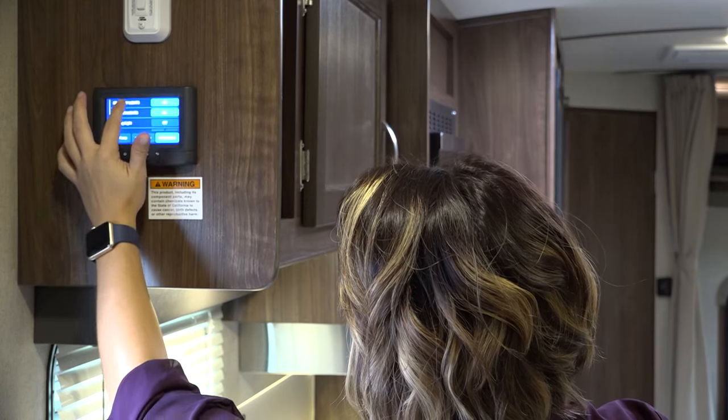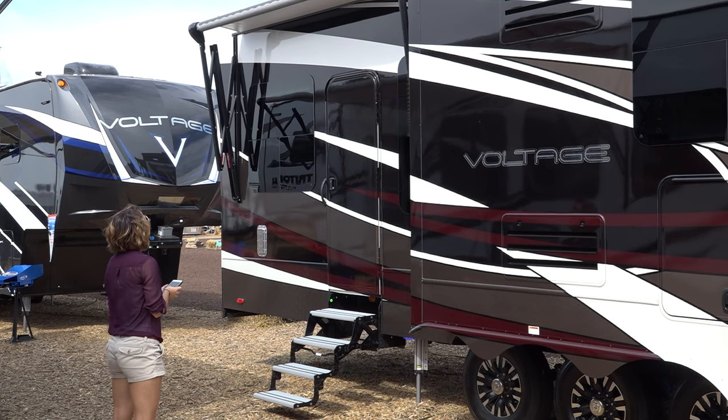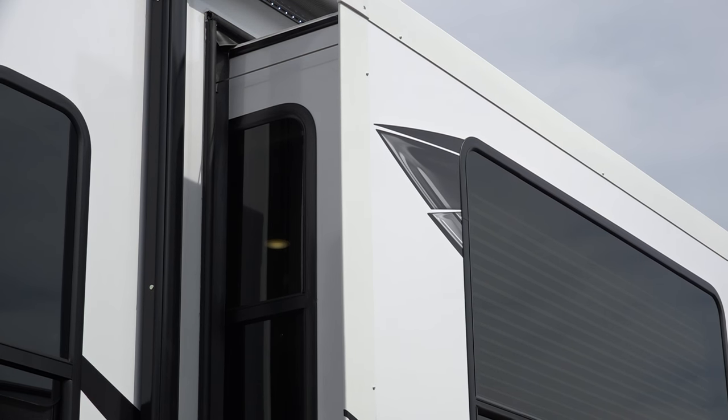You can now control almost everything in your Dutchman camper that uses a motor or a switch right from your smartphone or tablet. This convenient, reliable, and smart system is called In-Command, and there is simply nothing else like it on the market.